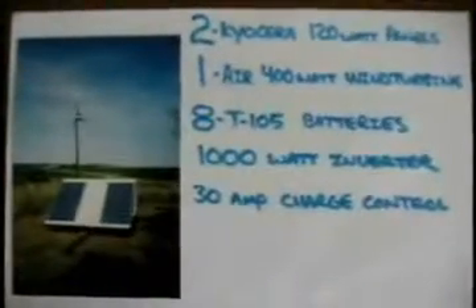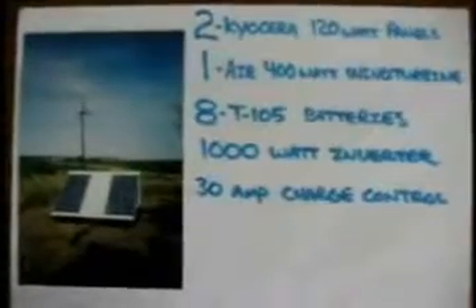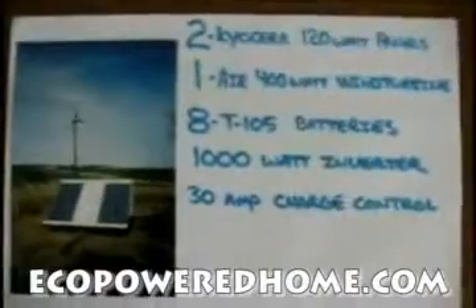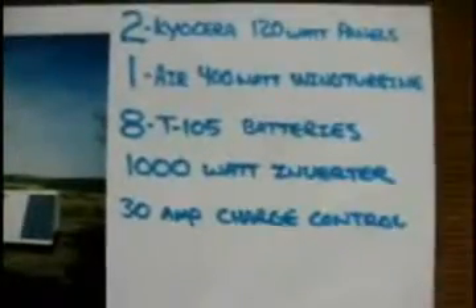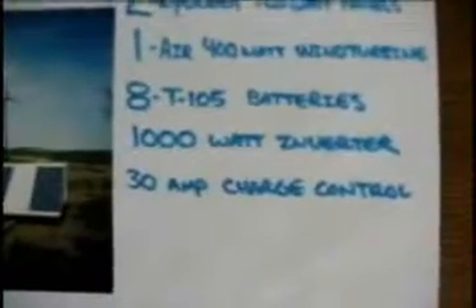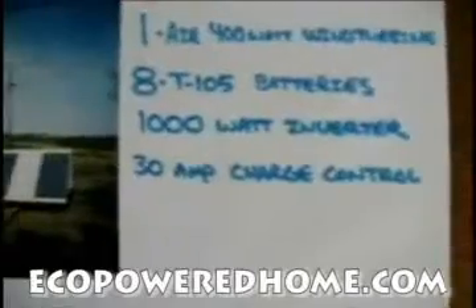Hi, I just wanted to share some information about a personal renewable energy system that I've been trying for about four years now. The system consists of two 120-watt solar panels, one 400-watt wind turbine, eight Trojan T-105 batteries, a 1,000-watt DC to AC inverter, and a 30-amp charge controller.